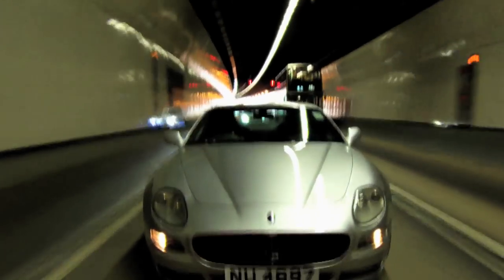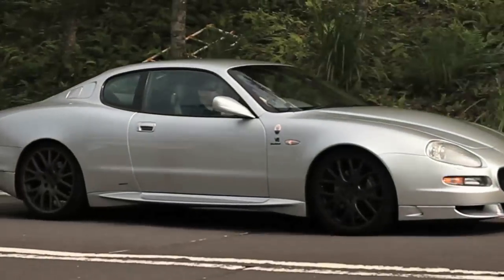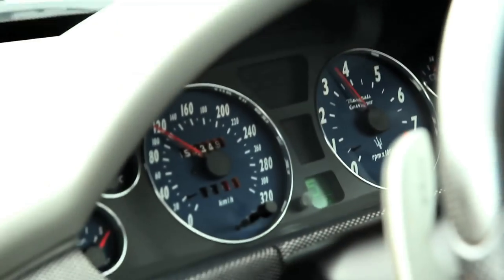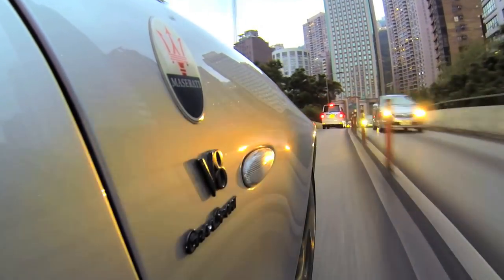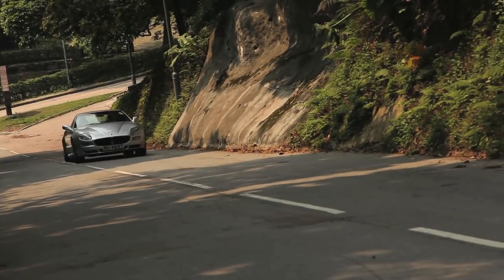The Grand Sport impressed most with its Dr. Jekyll and Mr. Hyde personality — its ability to tackle the mundane trundle through daily traffic, or reach maximum attack through the serpentine bends that make up some of our favourite roads, all while being serenaded by the free-revving, intoxicating V8 up front. Keep the engine singing between 4000 RPM and the red line, and revel in the car's responsive steering as its dynamic composure inspires you to explore the upper limits of adhesion.